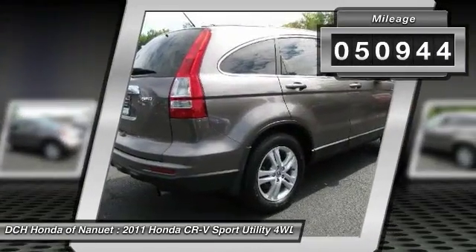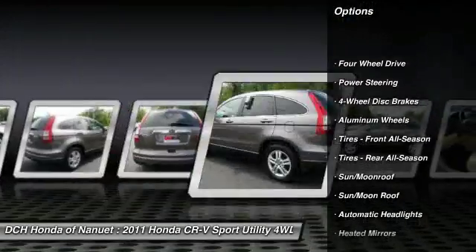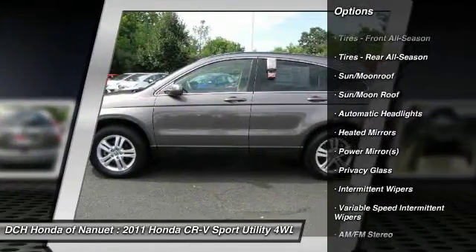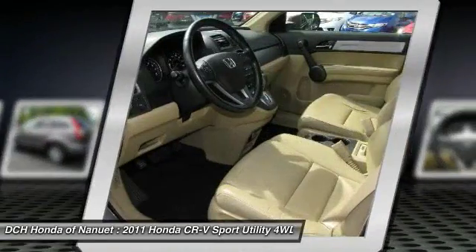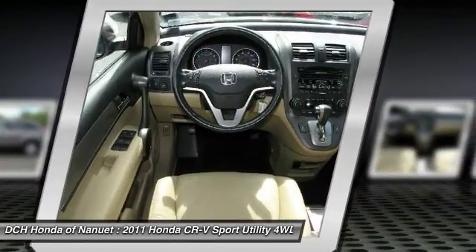Here are some of this vehicle's great options: keyless entry, steering wheel audio controls, CD changer, anti-lock braking system, moonroof, leather-wrapped steering wheel, adjustable steering wheel, power steering, floor mats, cruise control.